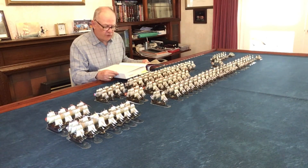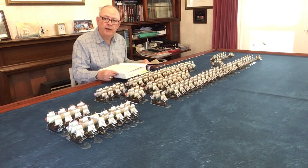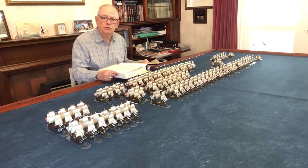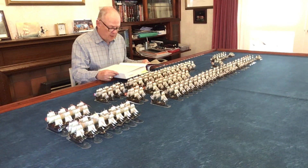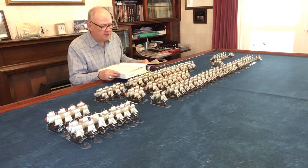'Victory at Trafalgar gave Britain unchallenged mastery of the seas for a hundred years. An island nation dependent on trade, with a huge merchant fleet to protect and overseas possessions scattered around the globe, Britain's economic as well as military survival was heavily dependent on the Royal Navy. Not until the indecisive Battle of Jutland in 1916 did an enemy again challenge Britannia's rule over the waves.'